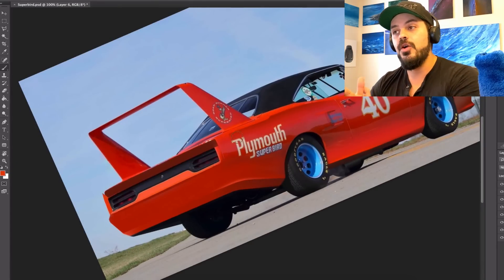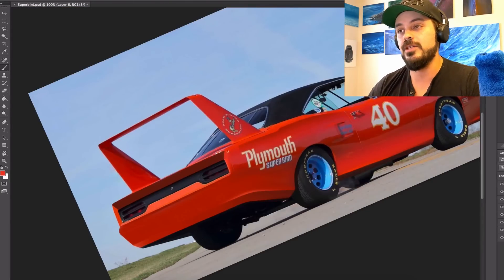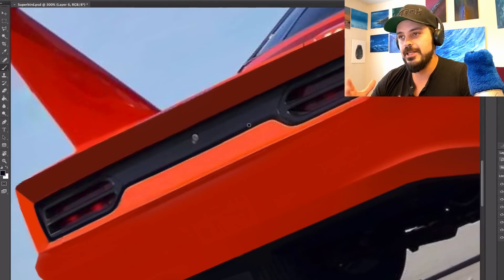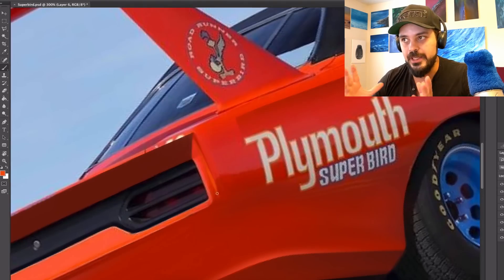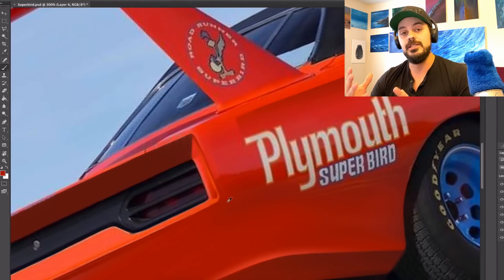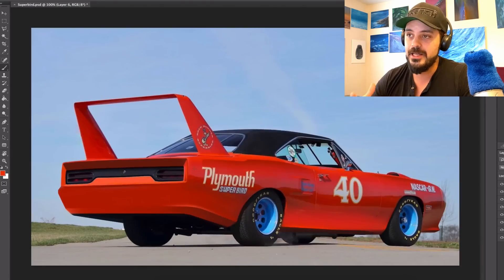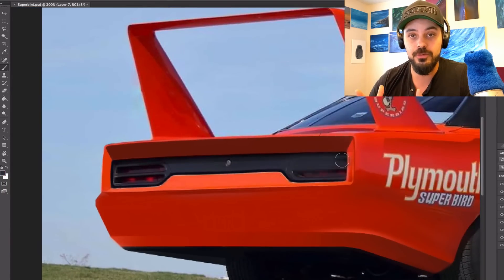For nearly 30 years, the mathematical formula used to determine the exact height of the enormous wing was thought to be a highly guarded Chrysler secret. In the 1990s, a retired Chrysler project engineer publicly claimed that the height was determined in much simpler fashion — it was designed to provide clearance for the trunk lid to open freely, and by coincidence, the height of the wing was at the optimum level for maximum downforce.